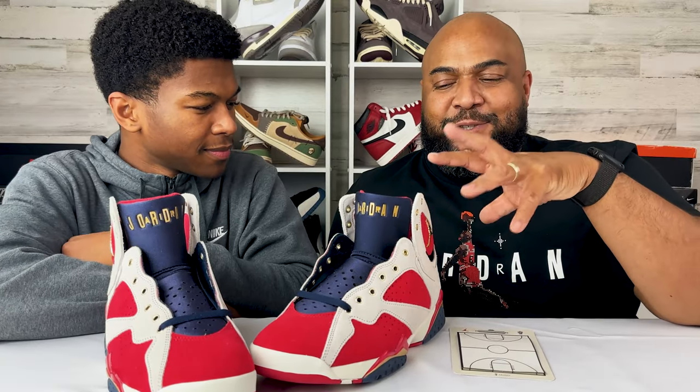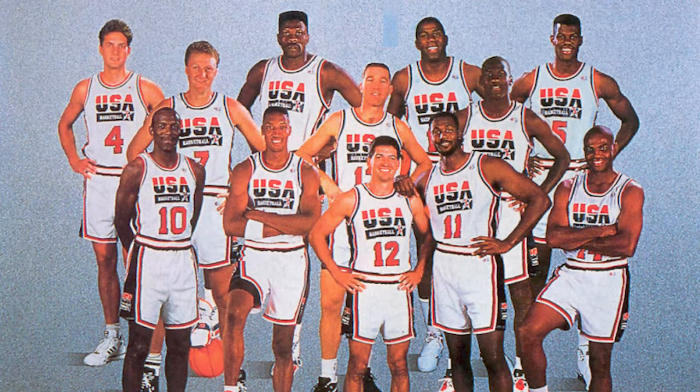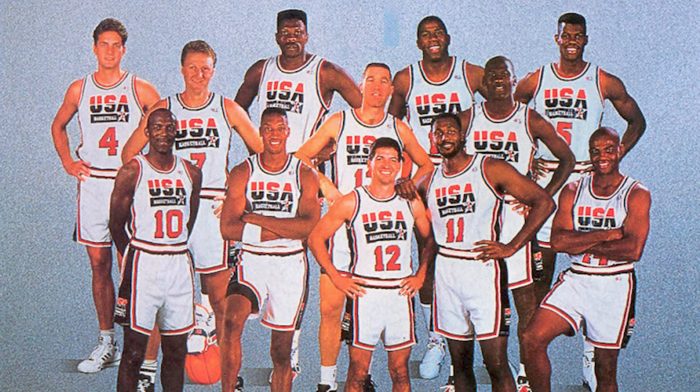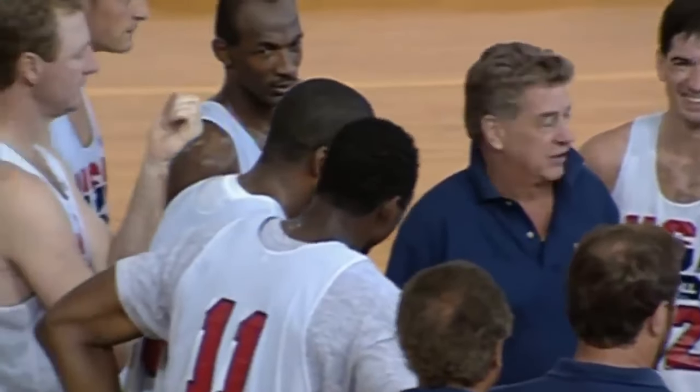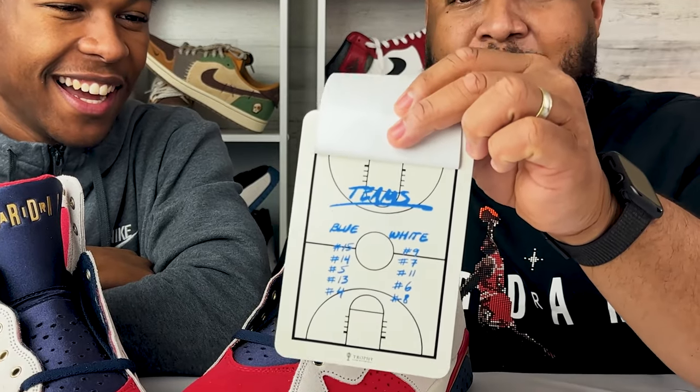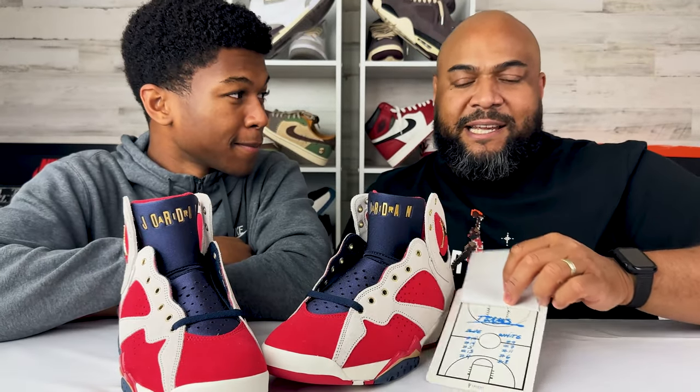The tie-in for the shoe, the inspiration, the whole 'New Sheriff in Town' story goes back to this Olympic Dream Team time — specifically their training. They trained in Monaco for six days prior to the Olympics. This was the Barcelona games, but they trained in Monaco and played in what they call 'the greatest game nobody ever saw.' It was a pickup game — team blue versus team white.